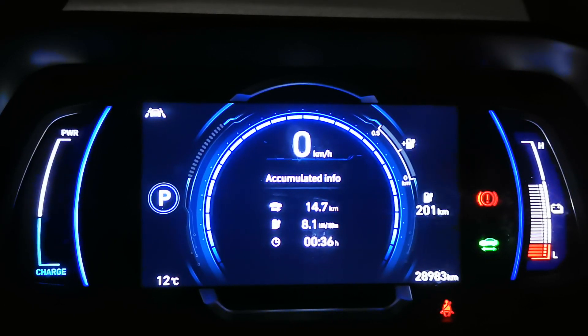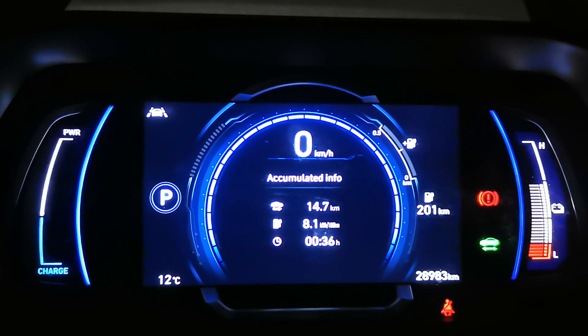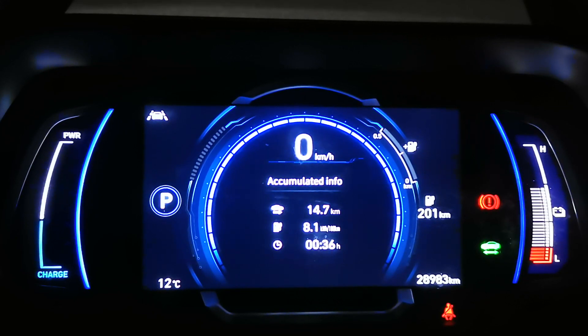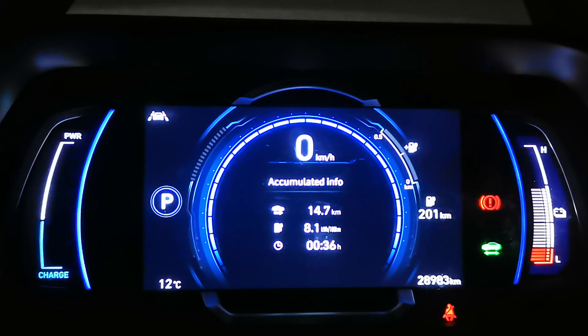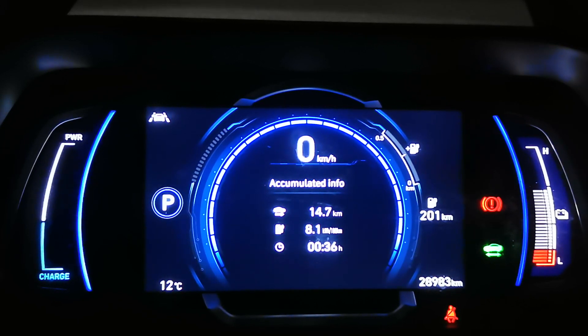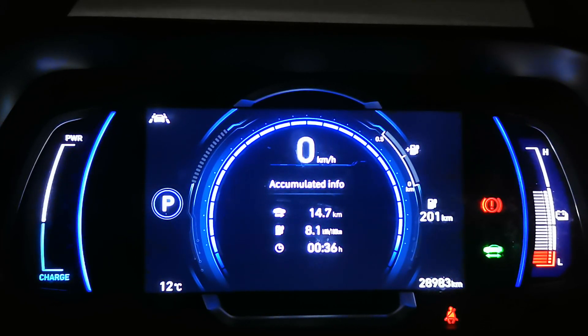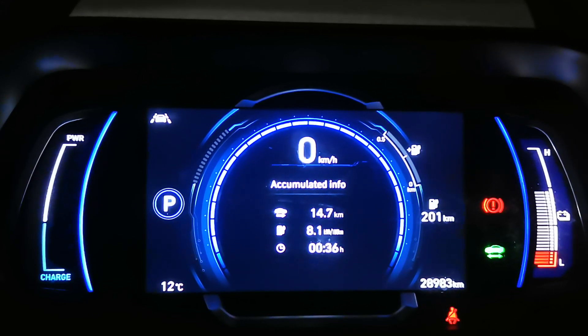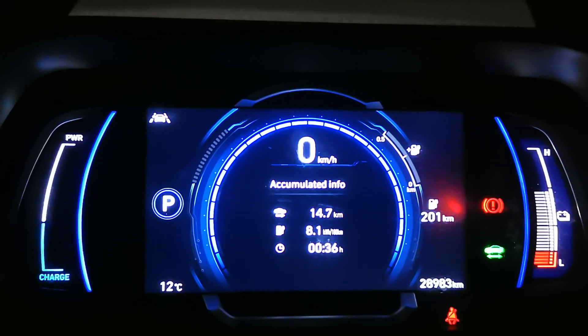And a lot of people said I was wrong — they checked the info on the Hyundai Ioniq and it's like 14 or more kilowatt-hours per 100 kilometres. Well, what these people are failing to recognise is that I drive the 2020 Ioniq, the Hyundai Ioniq. It's a totally different model to the new Ioniq 5, which is a much bigger, presumably much heavier and much less efficient car.